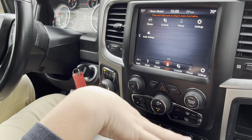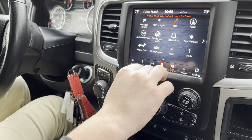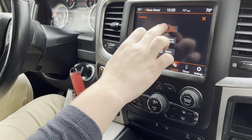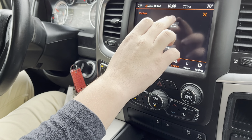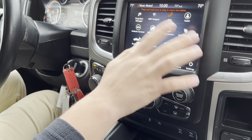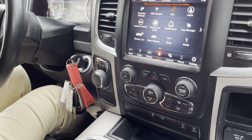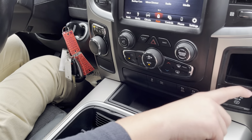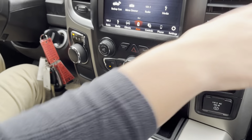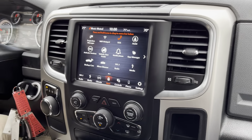We have some nice amenities like dual climate control — you can control all that throughout the screen. We even have Apple CarPlay and Android Auto, which can be accessed through a USB-A port right here. We also have a household style outlet, a glove box compartment with an upper glove box as well, which is really cool. Bighorn badging over there.